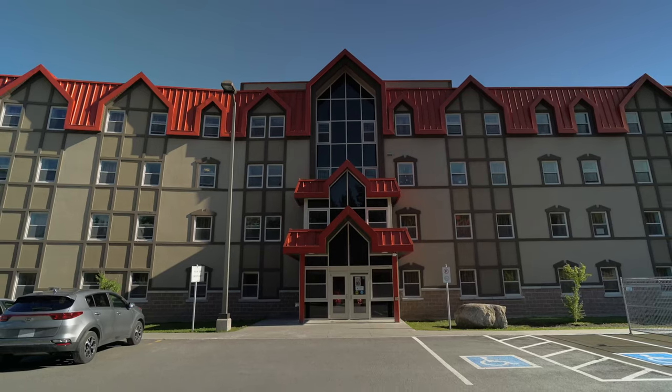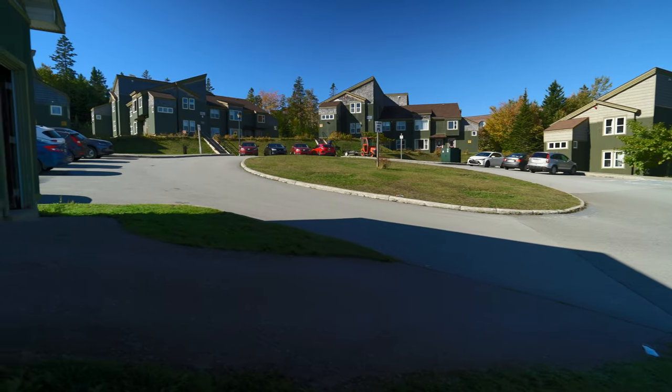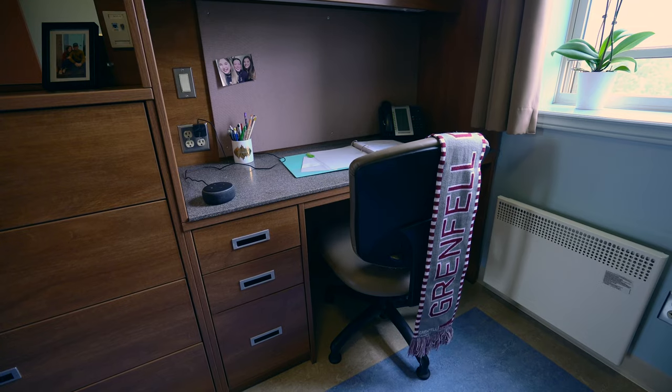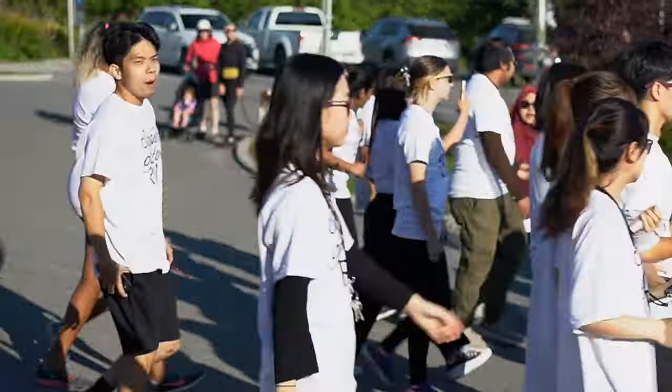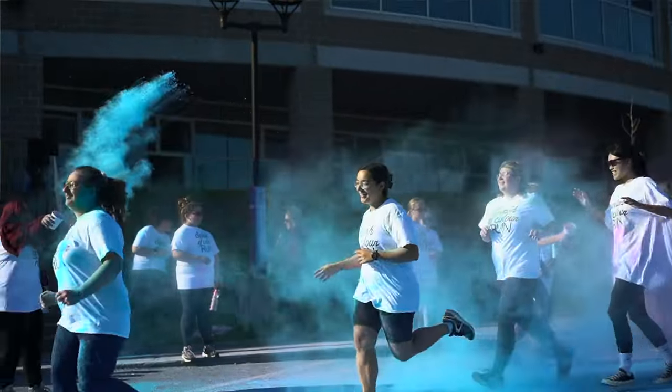Our residence on campus is considered semi-private, which means every student on campus technically gets their own room. All our residence suites have kitchenettes, which means students can cook and prepare their own food. Residence is always fun and safe with lots of community outings and events happening throughout the year.